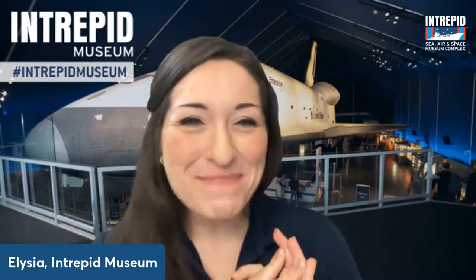Feel free to use the chat today to say hello. Let us know where you're tuning in from, let us know if you've ever been to the Intrepid Museum before, or maybe if you plan on visiting us sometime soon — we have some really exciting stuff coming up. And of course if you've got any questions today, you can feel free to pop them in there as well.